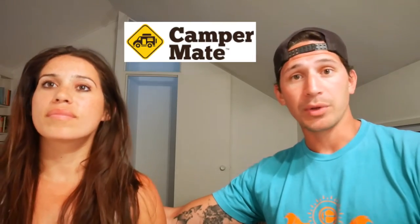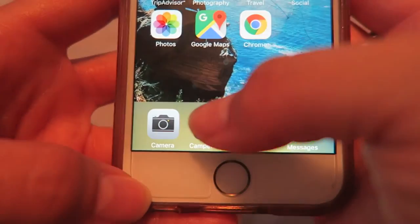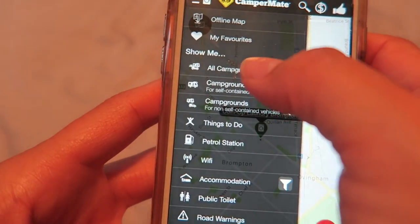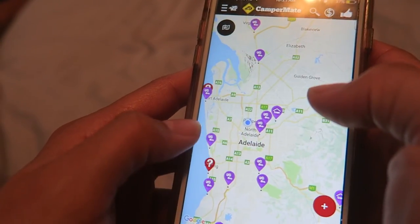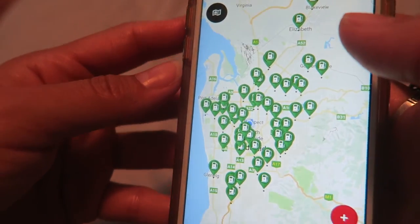One of the first places we stayed in New Zealand was an Airbnb where we met a French couple at the end of their trip who told us about the app CamperMate. It has everything you'd want to know about New Zealand. It's perfect for a camper van, but even if you're just exploring cities or driving through, it's awesome. It has categories like campgrounds, toilets, Wi-Fi, and showers. If you're traveling in New Zealand, CamperMate is a must-have.